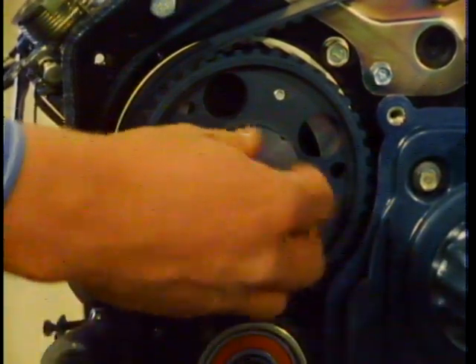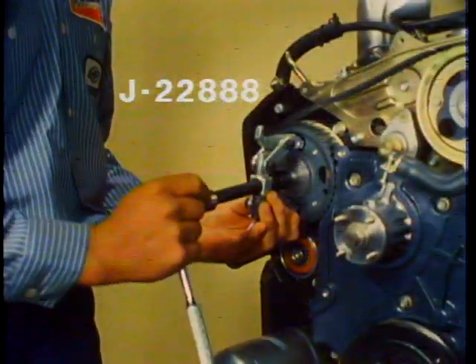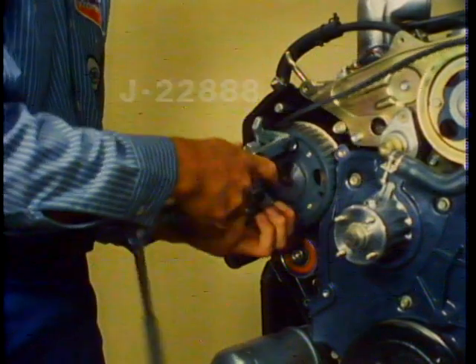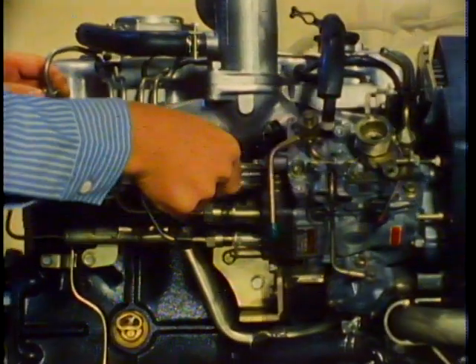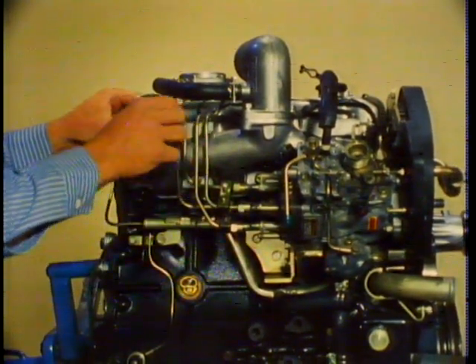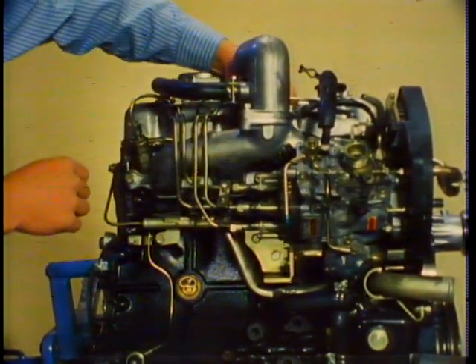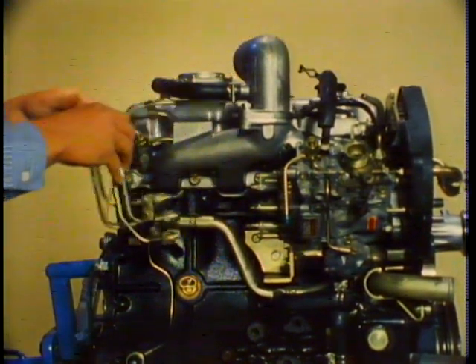At this point, remove the fuel injection pump pulley lock nut, then remove the injection pump pulley using puller tool number J22888. Disconnect the appropriate hoses, wires, and cables from the pump and remove the injector lines. Be sure to cap all open fuel lines and hoses to prevent the entry of dirt.